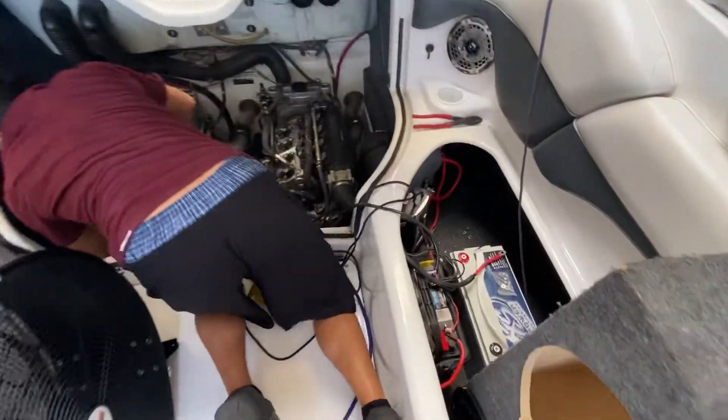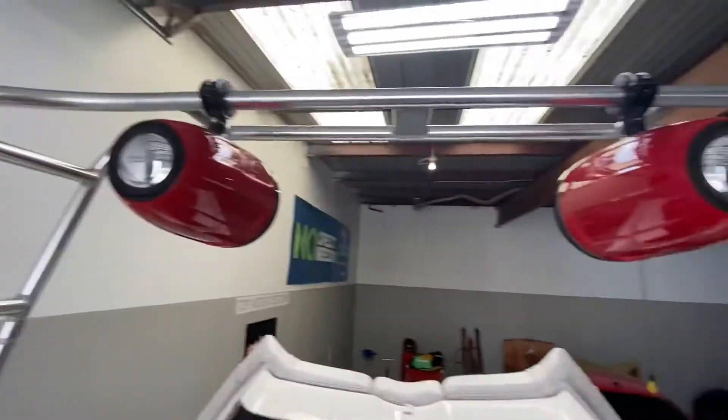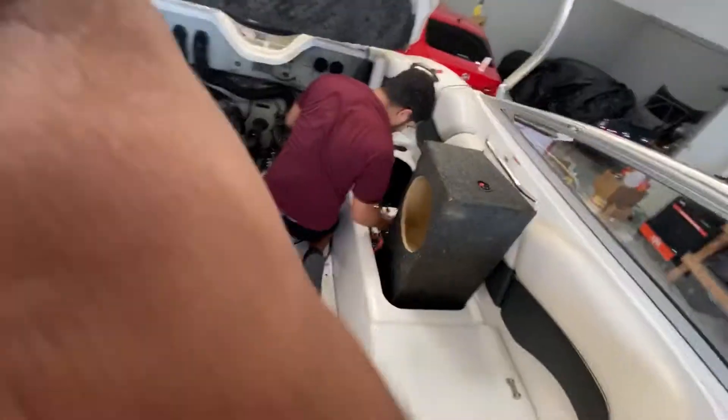All right guys, we're back at it on this lovely Friday evening. We got my boy working on this boat — about to add that extra battery, going to put some bass in it. We already did the tower speakers on it, we did the four speakers on each side.